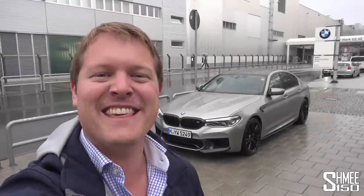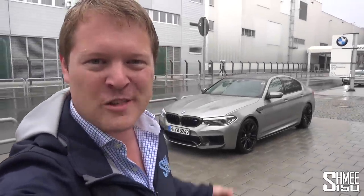Hi guys, I'm Shmee. Hello to you and welcome back to the channel where, despite today's atrocious weather, we have a very exciting video in store.